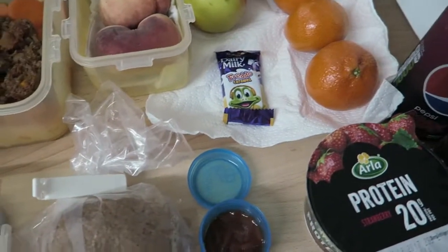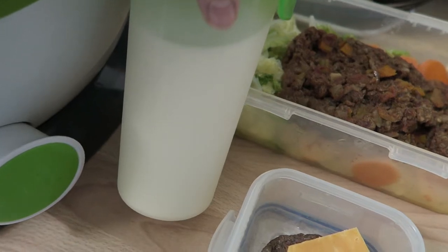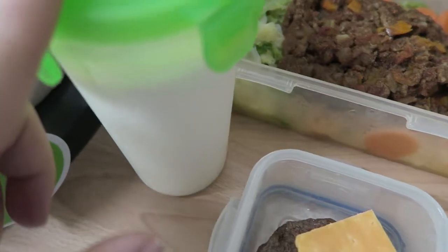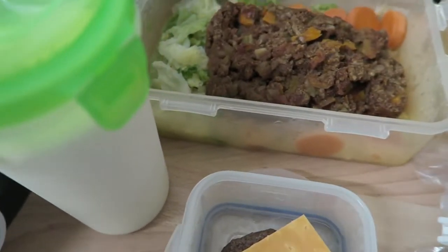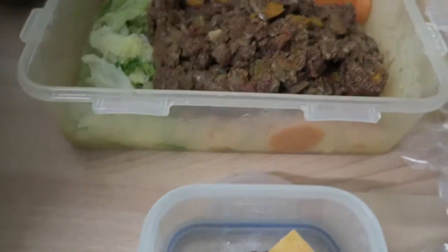I've also got some more milk because I've really run out at work. This is the whole milk — I'm allowed 200 millilitres, and this will be my Healthy Extra A, my first option.